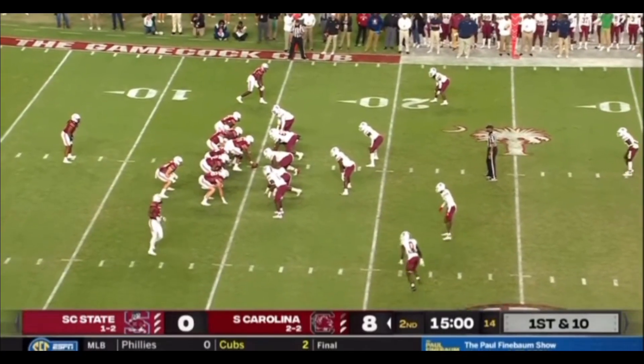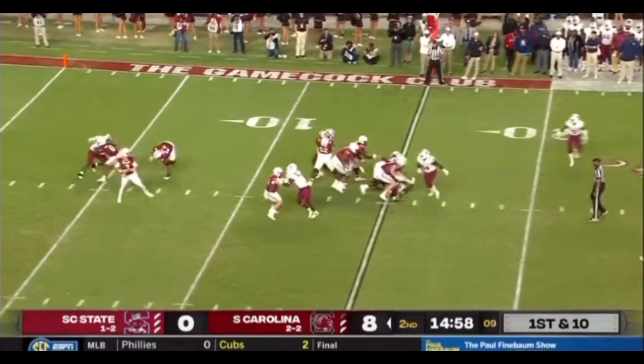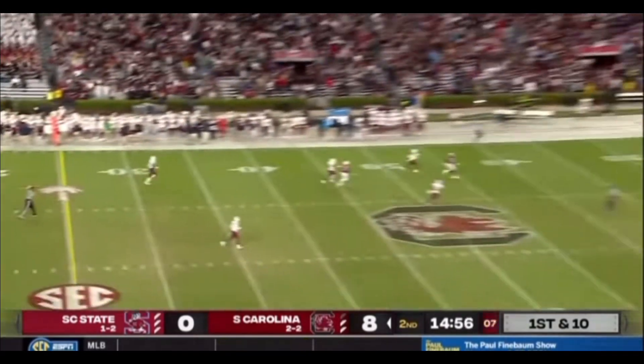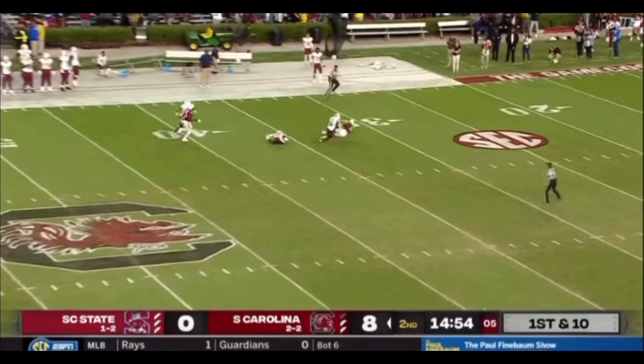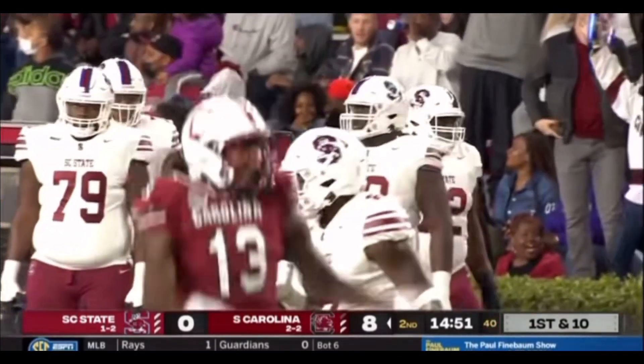Here comes Juice Wells over to the right side. He'll settle down, snap it back. Counterplay, no play action. Rattler wants to crank one up, going deep down the field. He's got a man — a leaping catch at the 35. Jalen Brooks over the top of the defender.